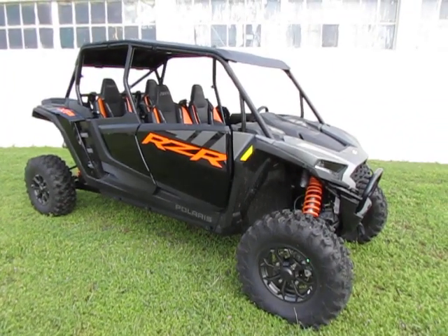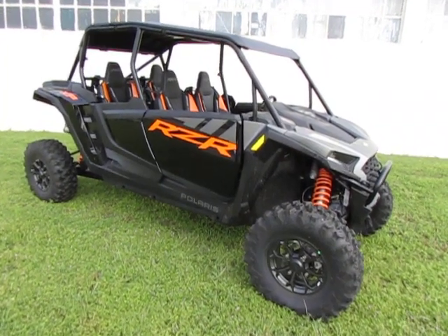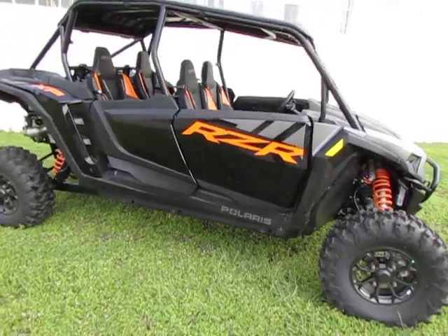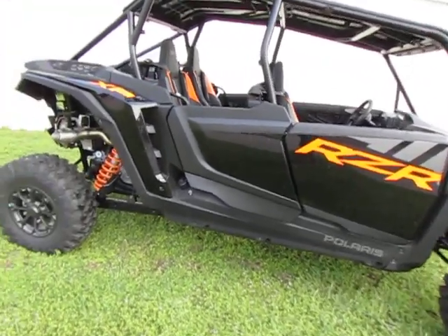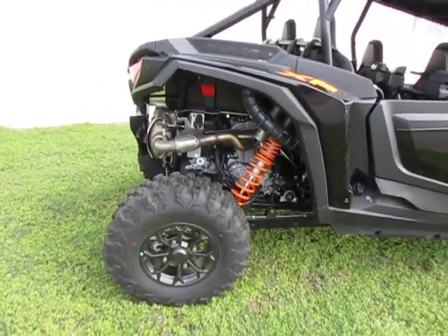Hey y'all, it's Todd with Eddie Hills Fun Cycles. We have a 2024 Razor 4 1000 XP. You see it's got the nice half doors on it. It also has 30 inch tires.